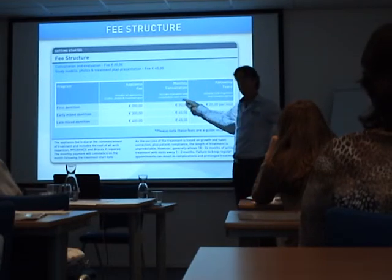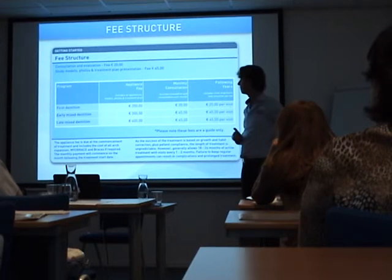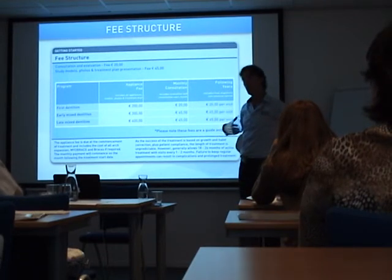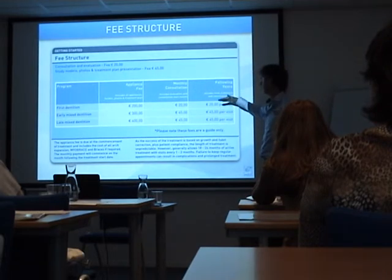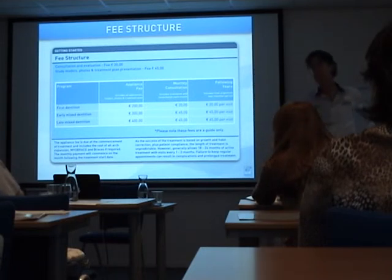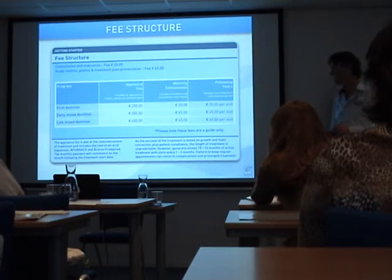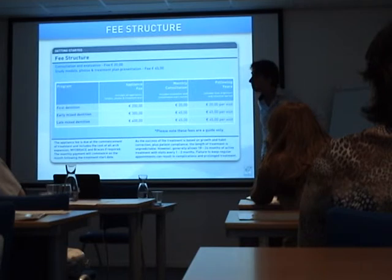In the first 12 months, every month we're going to do the evaluation. After 12 months, normally we have good compliance and already have results — we are starting with the second or third appliance. Then we can say maybe every second month I'm going to see the patient. When the patient is already in the second or third stage, we can visit once every two or three months, and that motivates them to get better.